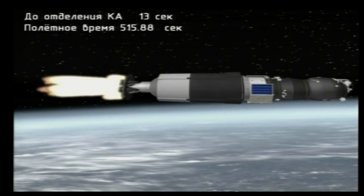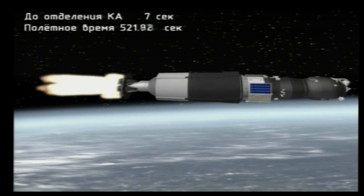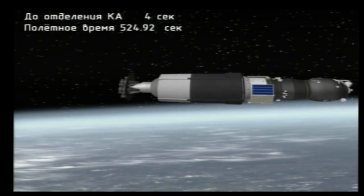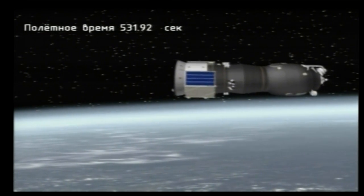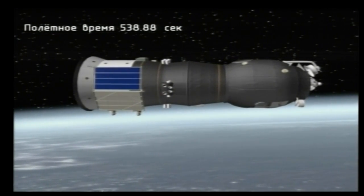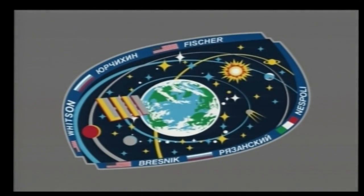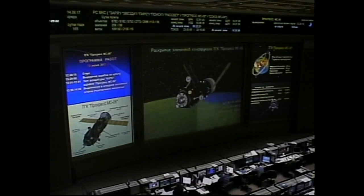Standing by just a few seconds from now for third stage shutdown and third stage separation. We have confirmation of third stage shutdown and spacecraft separation. Standing by now for the deployment of the solar arrays and navigational antennas. Antenna deployment commands for group one and group two issued. All appendages are deployed.